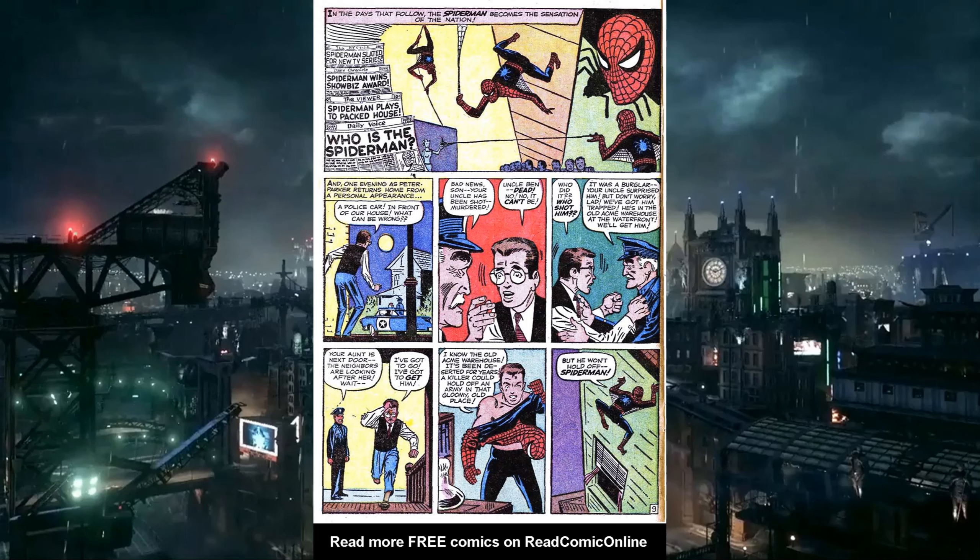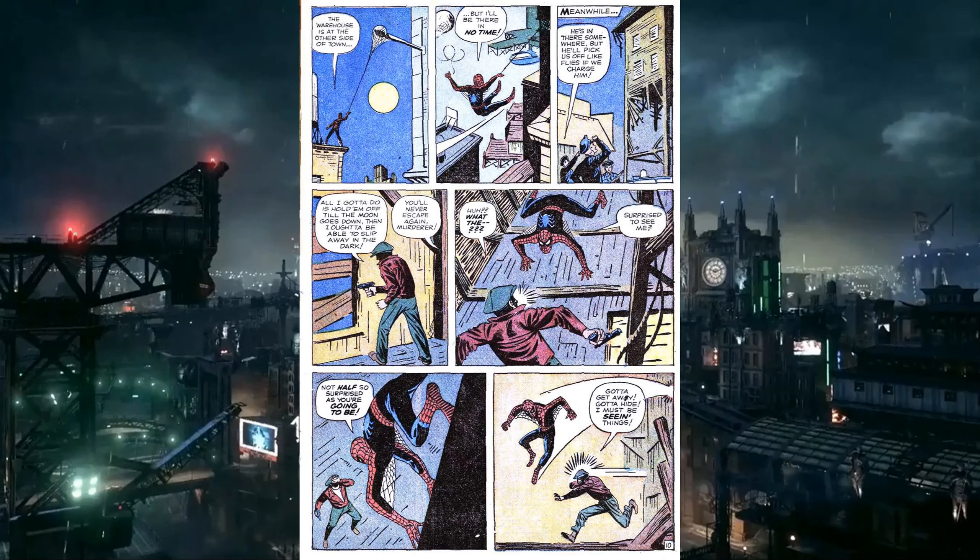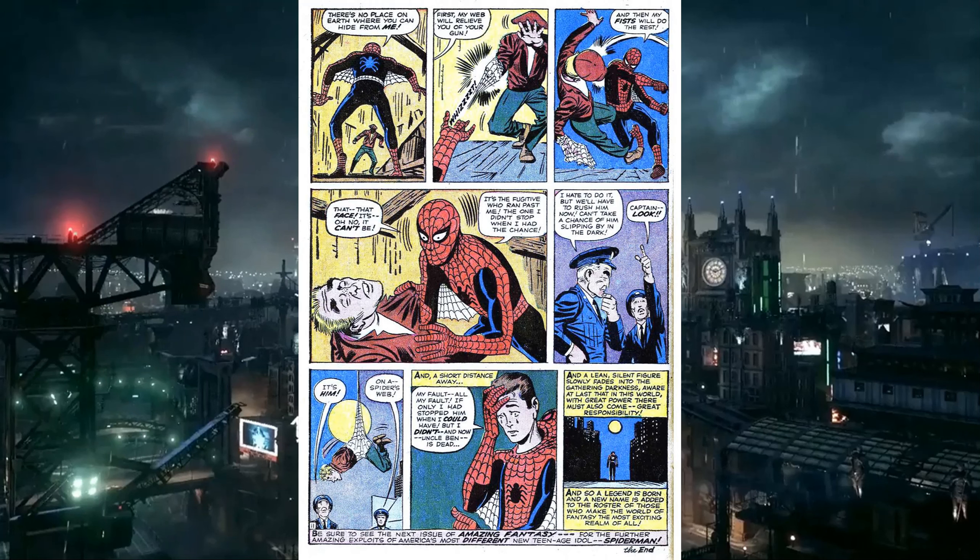Peter gets his Spider-Man outfit on and goes after the guy. He swings across town knowing the warehouse is a trap — the cops can't get to the guy because he'll pick them off one at a time. But Spider-Man can go in through the ceiling. He confronts the murderer, the guy tries to run away, Spider-Man jumps in front of him. The guy tries to shoot him, but Spider-Man uses his web to cover the gun. He punches him in the face, and when he goes to pick him up, the hat falls off — and it was the guy he didn't stop before.